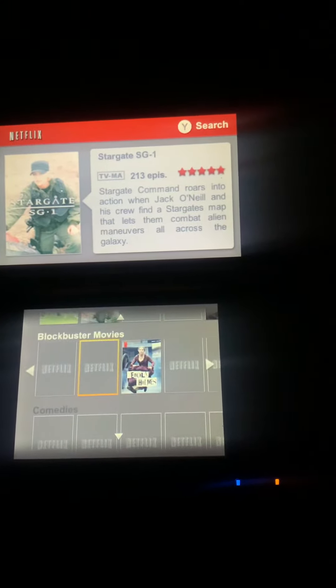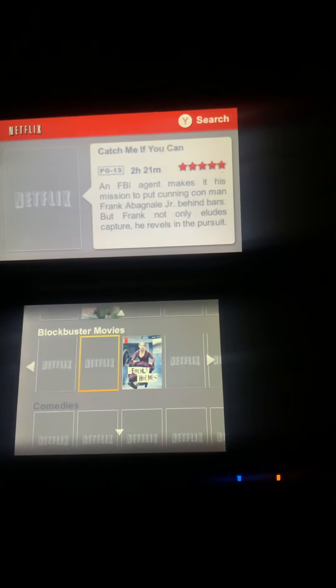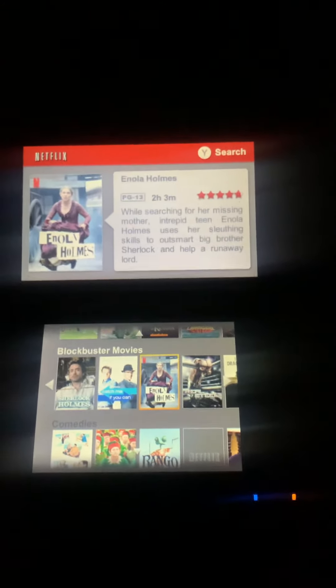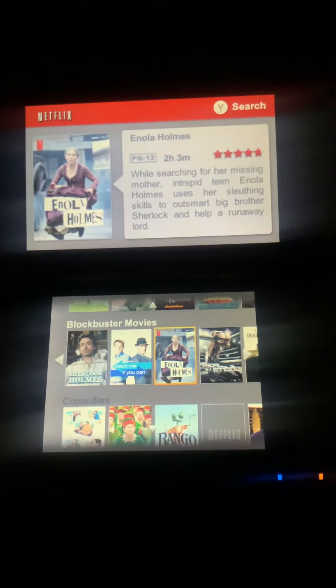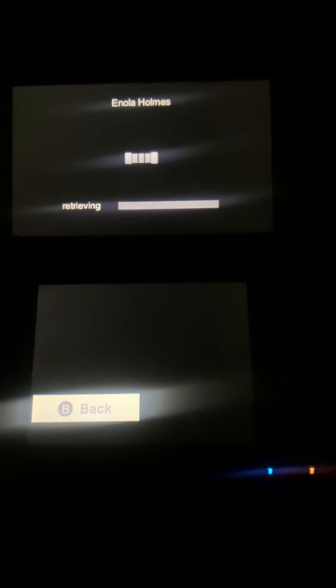I just wanted to show you guys how long it takes. A lot of the things are still not loading right away. Look at how long it takes to load a movie if you wanted to watch one. But yeah, this is our farewell for the next few months — we're gonna be able to watch it, and then never again. As you can see, it takes a little bit to load.